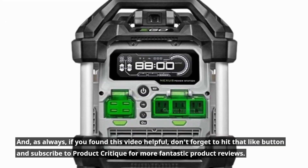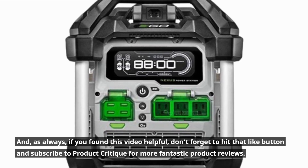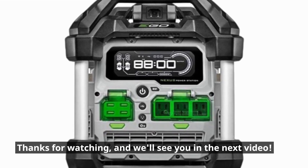And as always, if you found this video helpful, don't forget to hit that like button and subscribe to Product Critique for more fantastic product reviews. Thanks for watching, and we'll see you in the next video.